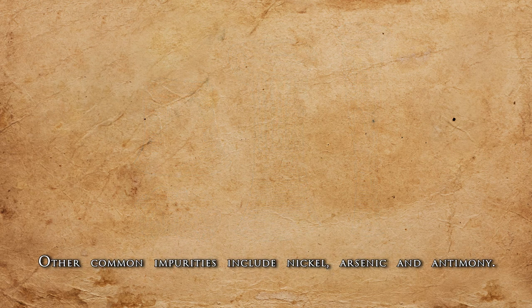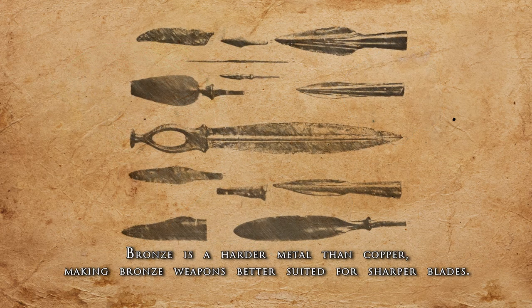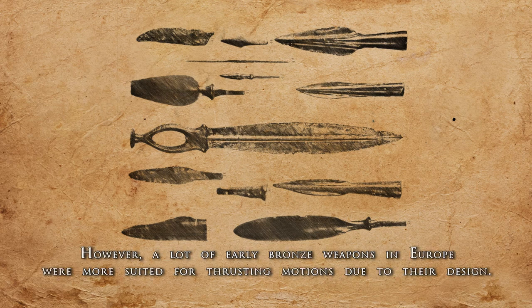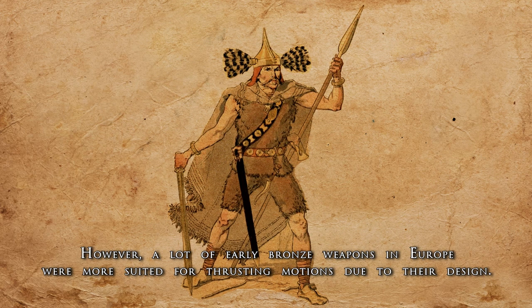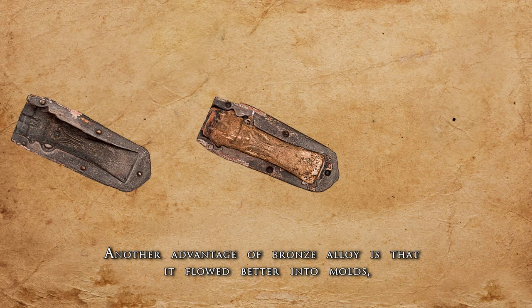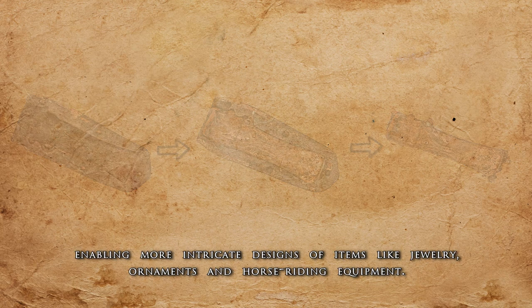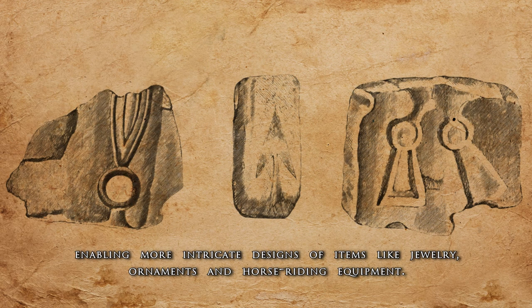Other common impurities include nickel, arsenic, and antimony. Bronze is a harder metal than copper, making bronze weapons better suited for sharper blades. However, a lot of early bronze weapons in Europe were more suited for thrusting motions due to their design. Additionally, bronze blades could be made thinner and longer than their shorter copper predecessors. Another advantage of bronze alloy is that it flowed better into molds, enabling more intricate designs of items like jewelry, ornaments, and horse riding equipment.